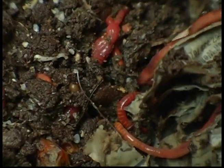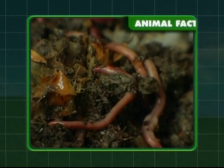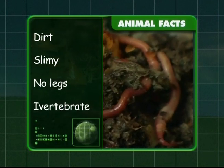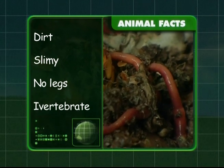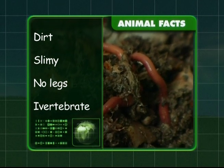Let's get a wriggle on and look at what we've learnt about worms. Worms live in dirt and must stay slimy to stay healthy. Worms have no legs and are invertebrates — that means they have no backbone. I hope you've learnt a lot about our creepy crawlies, Zeke. See you next time!